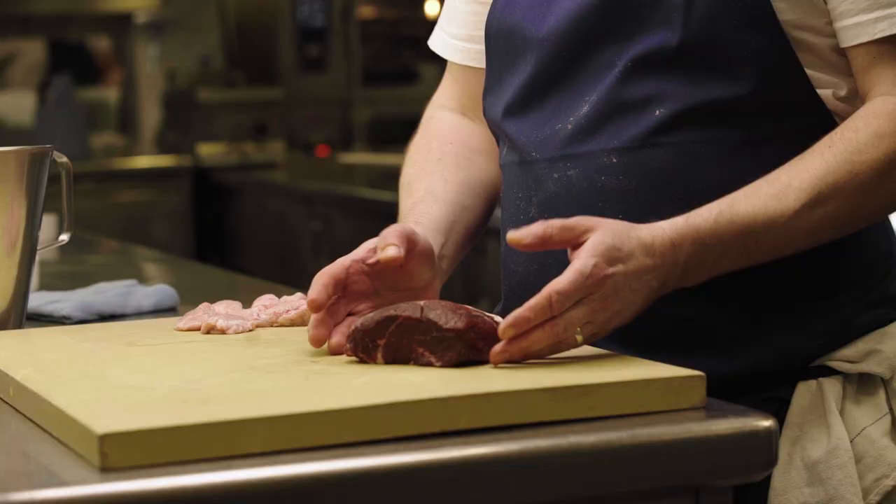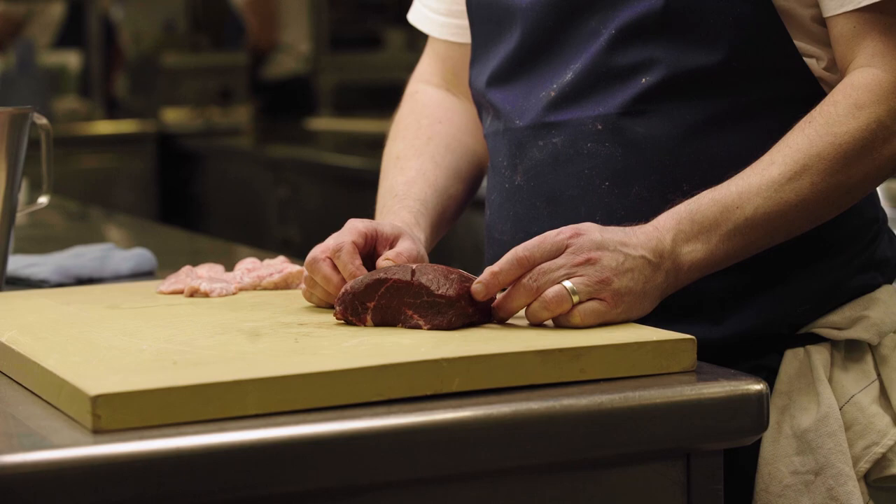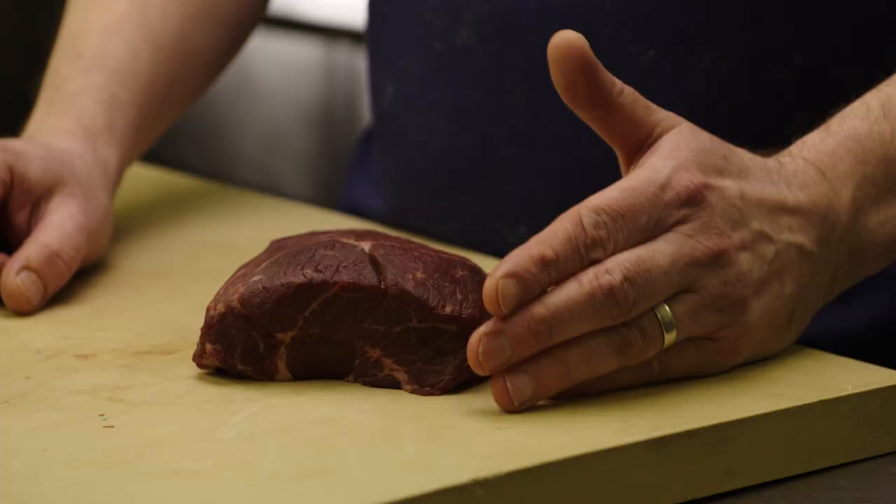This is a cushion of lamb — effectively it's a topside, a nice little joint, not used very often. Great for two, so we roast this and serve it for two people. This is from Lake District Farmers up in Cumbria. Great producer. Known them for about 10, 12 years — Russell and Dan. So passionate. They really do great in their local community, supporting their farmers, and their meat is some of the best I've ever had.